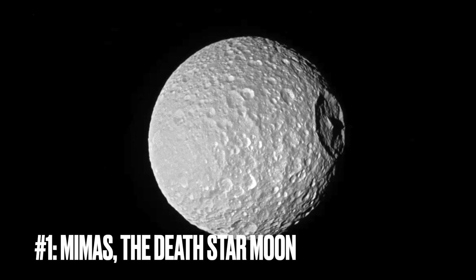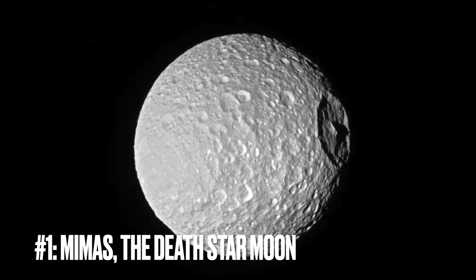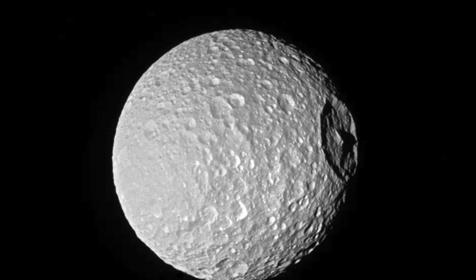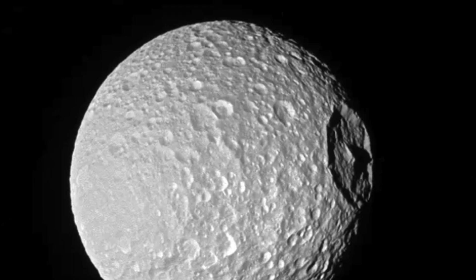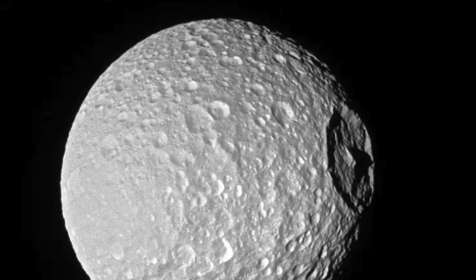Image number one: the Death Star Moon. Let's talk about this image we're looking at. It's not every day you come across a moon that looks like it could star in a space opera. What we've got here is Mimas, one of Saturn's crew of moons, but you might do a double take because it sure has a striking resemblance to the Death Star from Star Wars.